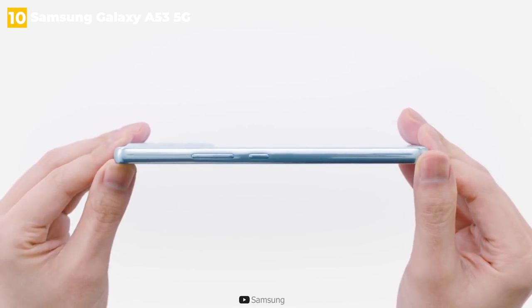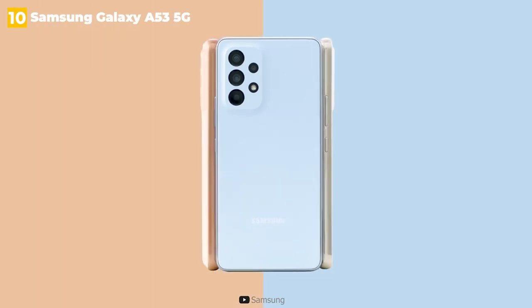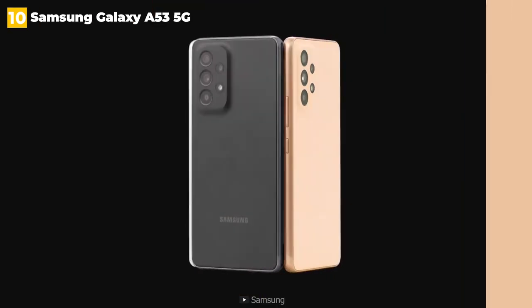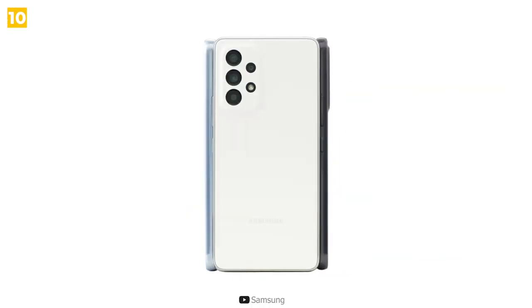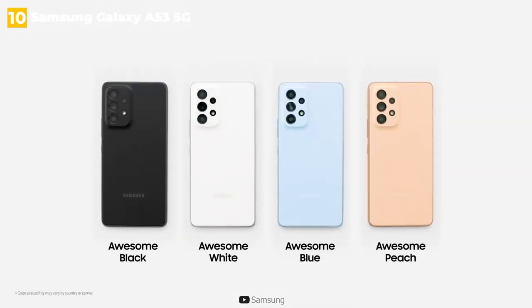The biggest drawback is the lack of a 3.5mm jack, which was compensated for by Samsung adding 500 mAh to the battery. This is always disappointing to see, but extra battery life is never a bad thing. Nonetheless, Samsung retained the microSD slot, making the less expensive 128GB phone model more appealing.